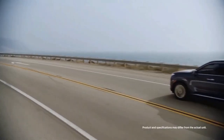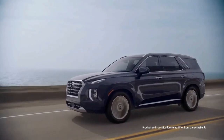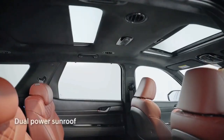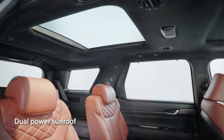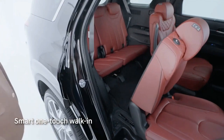The premium Calligraphy trim has an appearance package of its own with an exclusive grille, front and rear fascias, door finishes, and 20-inch alloy wheels. There's room for up to eight passengers in the SE and SEL trims, seven in the Limited and Calligraphy, and there's plenty of space in all three rows for their occupants. The second row features a one-touch button to move the seat forward for easy access to the third row.